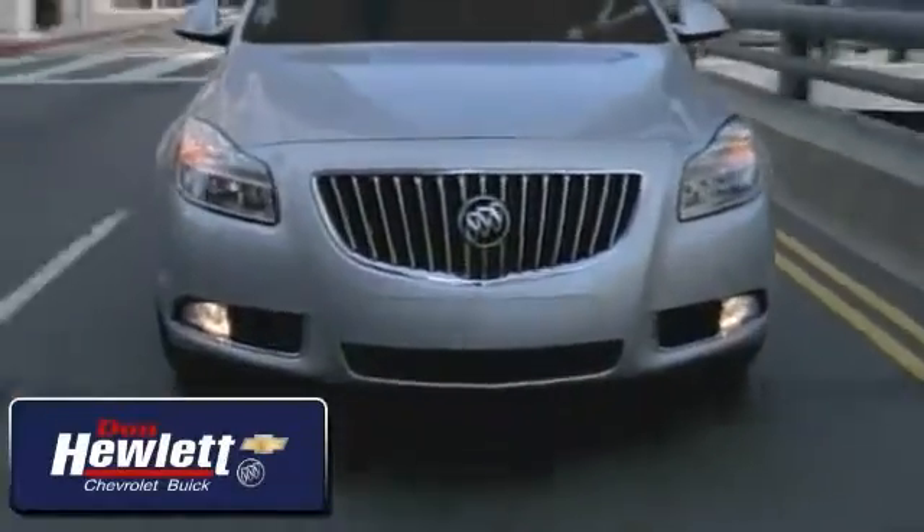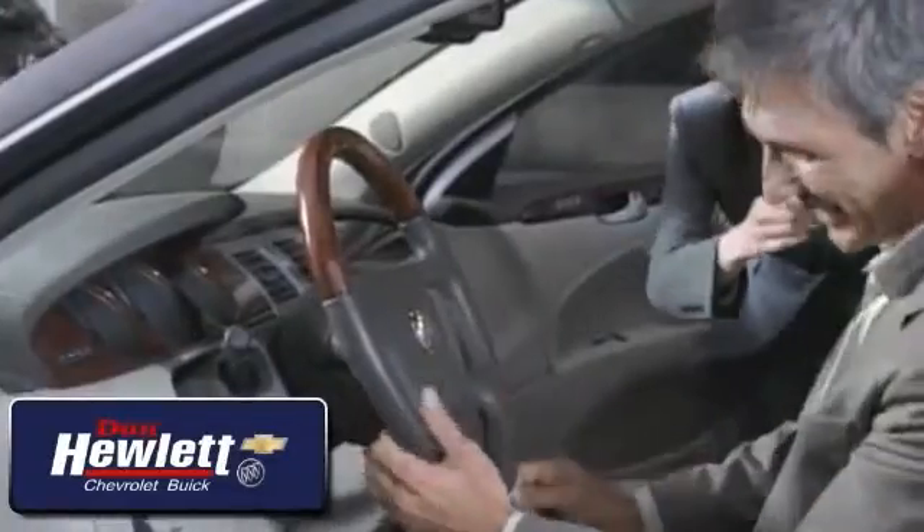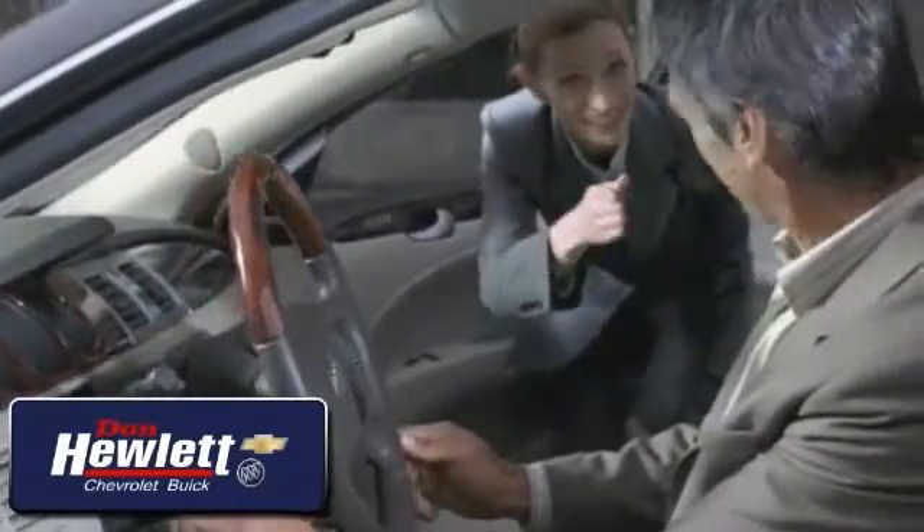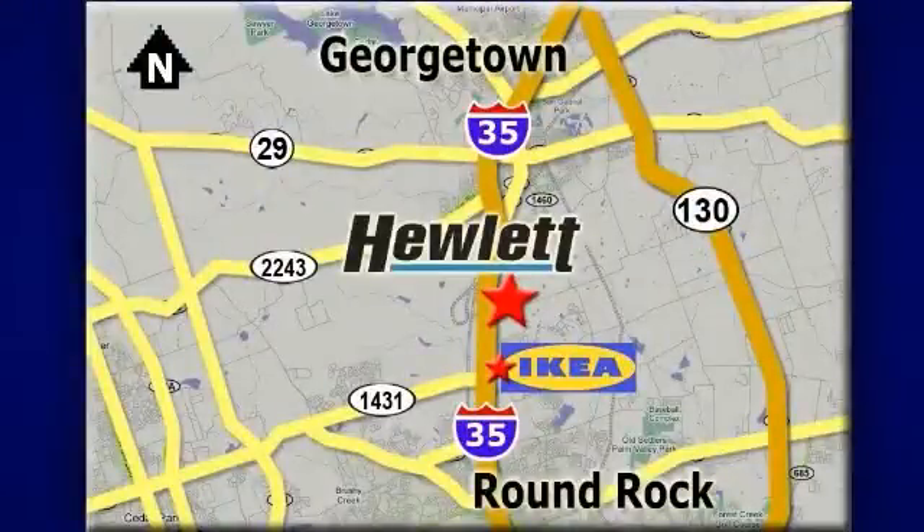Call, click, or stop in today and let our friendly professionals at Don Hewlett Chevrolet Buick exceed your expectations. We are conveniently located at 7601 South I-35 in Georgetown, Texas.